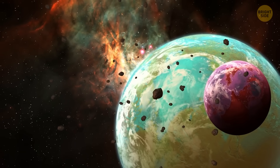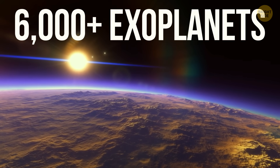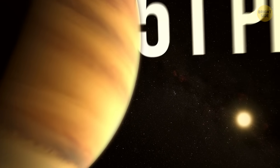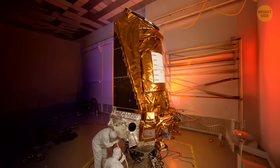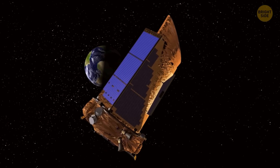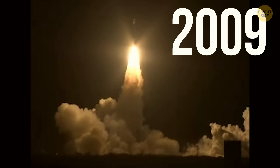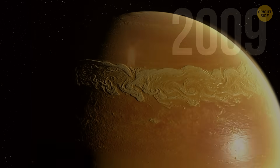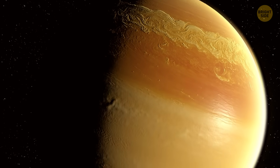Super-Earths aren't exactly rare. Scientists have found over 6,000 exoplanets since the first one orbiting a sun-like star was confirmed in 1995. To spot such distant worlds, astronomers use all sorts of tools, like NASA's Kepler telescope, launched in 2009 to find Earth-like planets in the Milky Way.